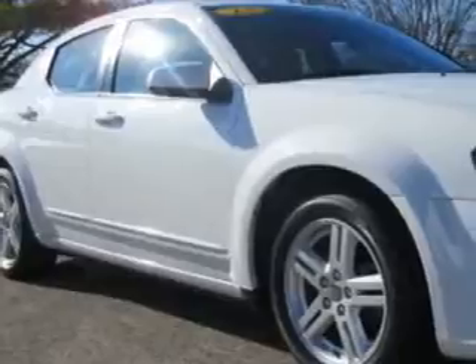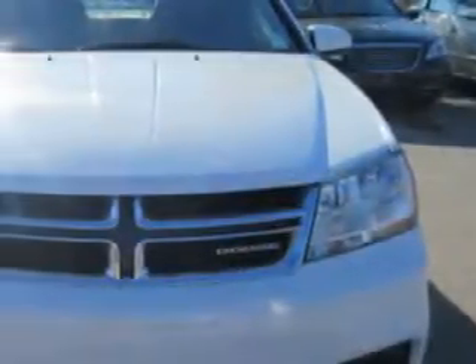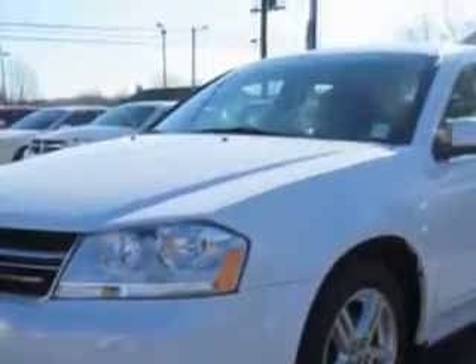Imagine driving this bright white clear coat 2012 Dodge Avenger, equipped with a four-cylinder engine and an automatic transmission. Enjoy an exceptional 31 miles to the gallon on this great car.